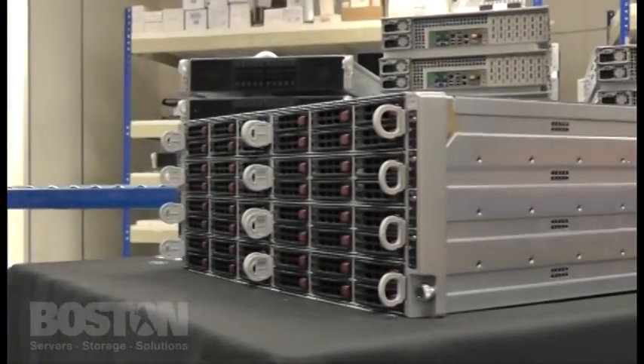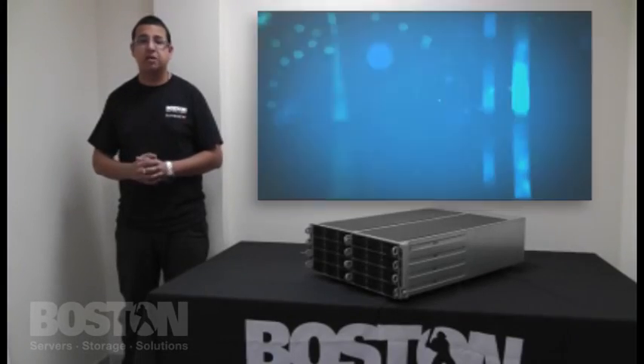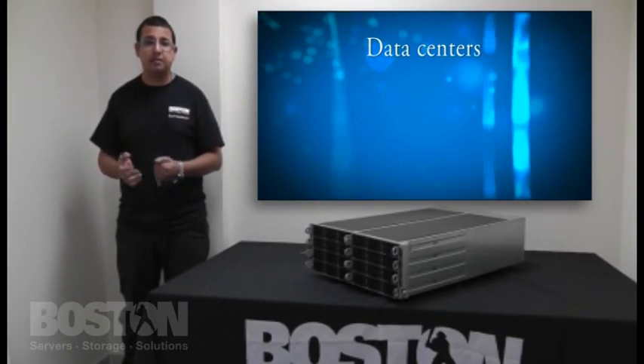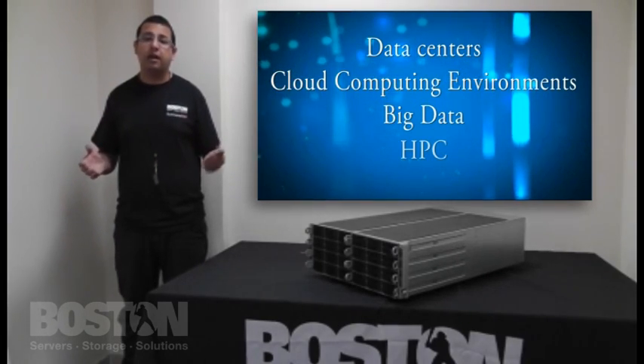It offers a new, flexible, high-density computing platform for a number of applications, such as data centers, cloud computing environments, big data, and high-performance computing.